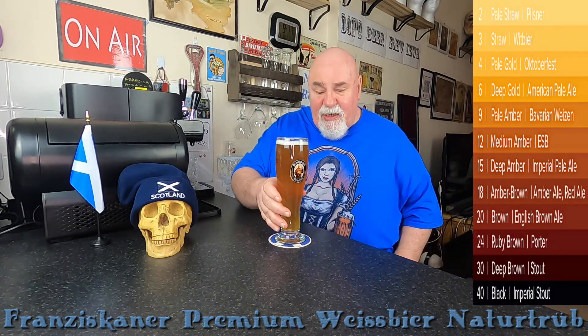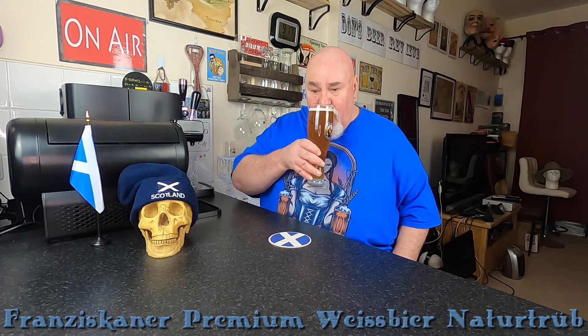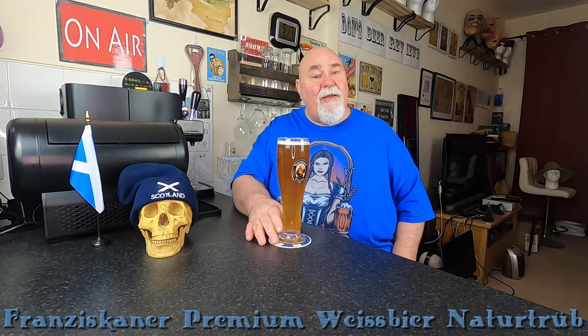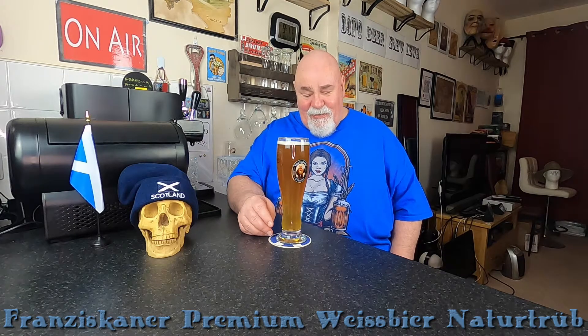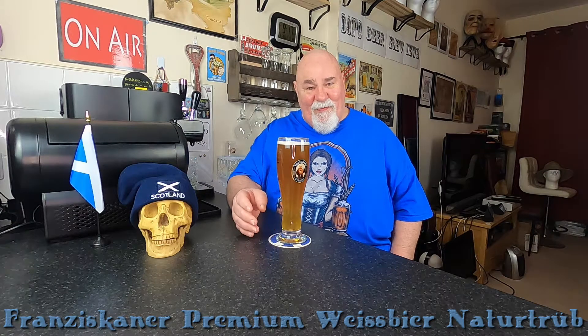Let's get a wee nose on it — I've not got room to swirl. It's the classic Hefeweizen: it's banana and clove. I think this is like the standard for Weiss beers.